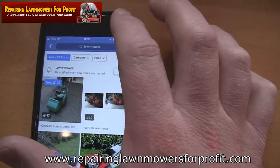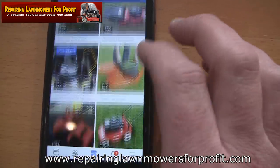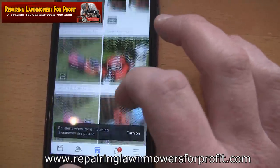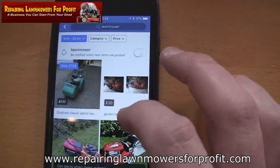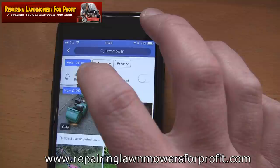It will bring up everything in my local area. You might be wondering, how do you get all these to come up? How do you know what your local area is? Well, the way to find that — there's actually a button at the top here. As you can see, it says York, 25 kilometres.